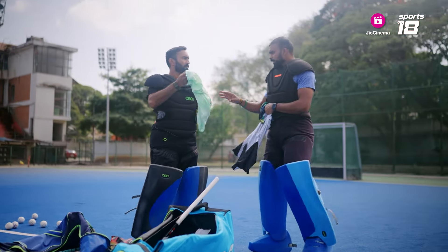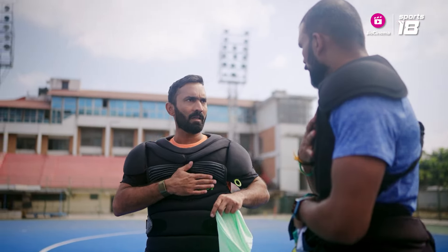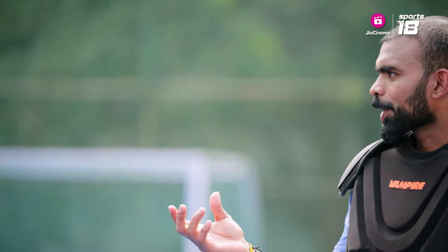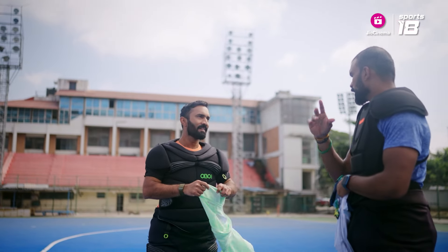And specifically this chest guard — they've got a special part here that protects your heart. Because in hockey, you cannot judge the speed of the ball. Sometimes it comes at 150, 160 if it's a good hit.